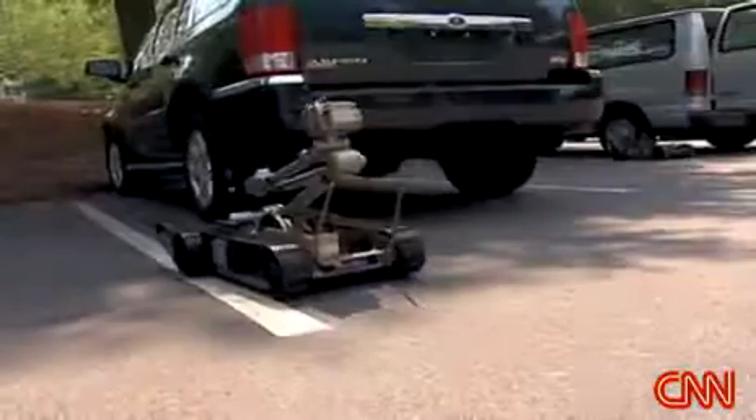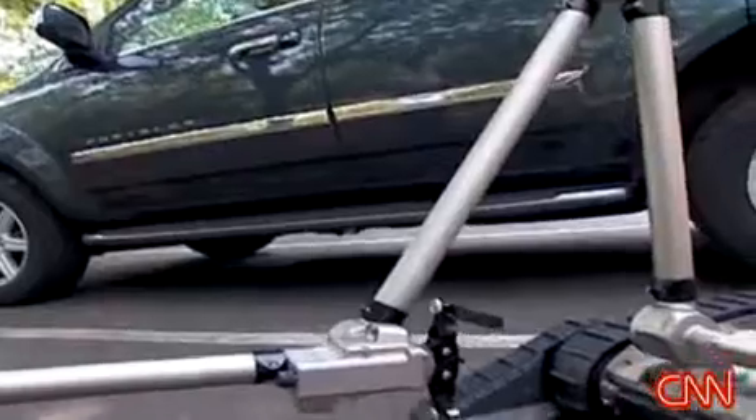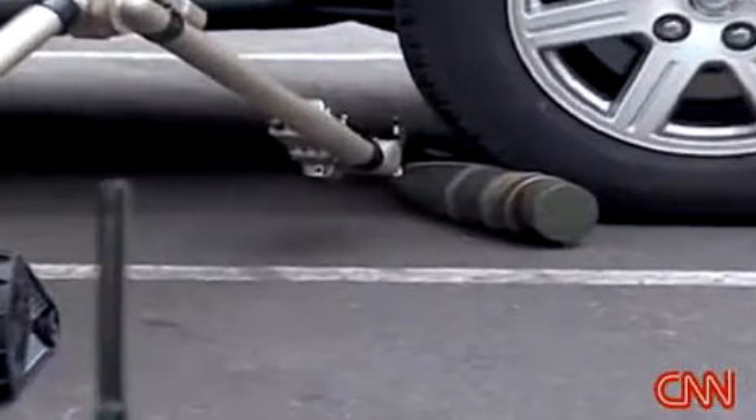We don't have to do hands-on anymore or put the heavy bomb suit on. Now you're sitting the robot down — it doesn't get tired, it doesn't get thirsty. It's called PacBot. Its mission: to identify and dispose of bombs.